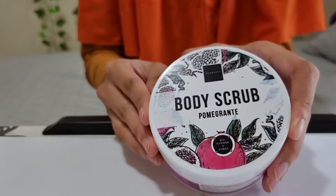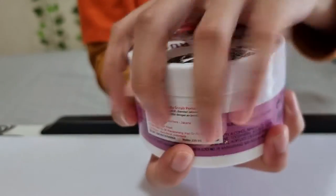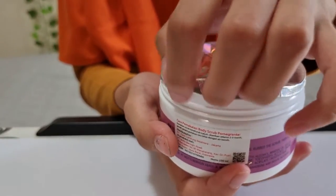Teman-teman pasti sudah tahu kan urutan pemakaian produk Scarlett ini? Pertama, Fava pakai body scrub. Fungsinya adalah untuk menghilangkan sel kulit mati. (Friends, you already know the order of using these Scarlett products, right? First, Fava uses the body scrub. Its function is to remove dead skin cells.)